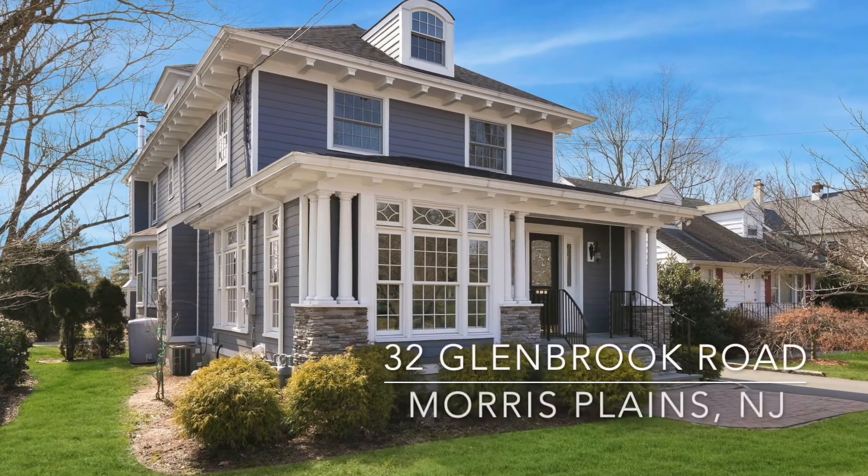Hi, I'm Carolyn Curtis with the Browning Team at Coldwell Banker, and welcome to 32 Glenbrook Road in Mars Plains. This beautifully renovated home is on a sought-after street.